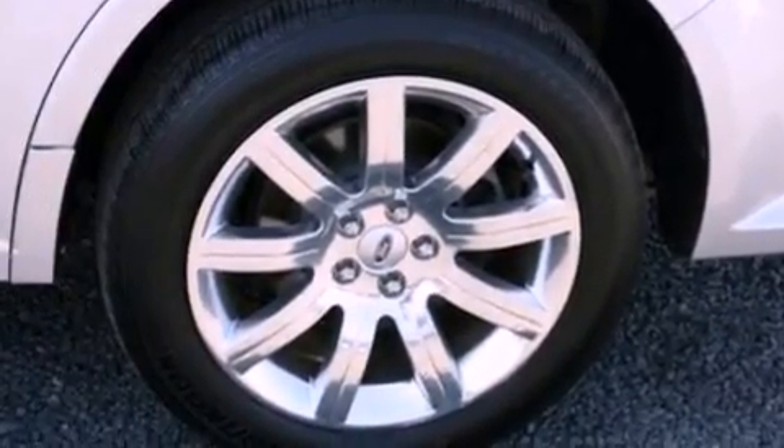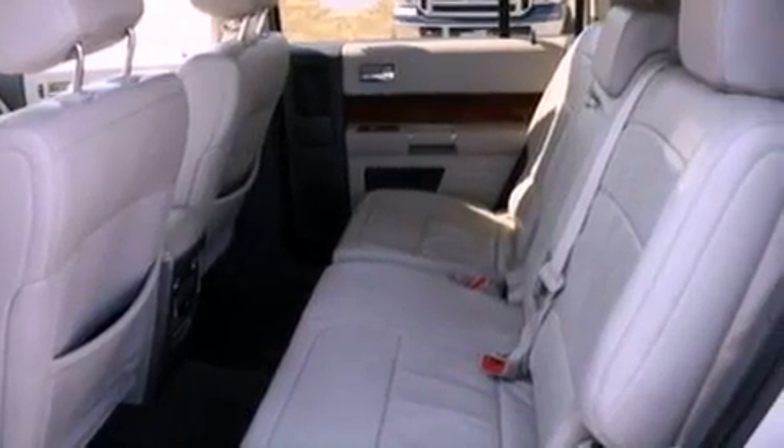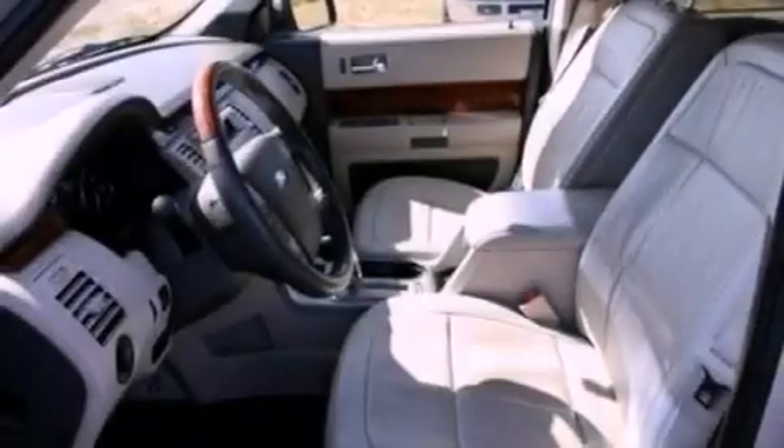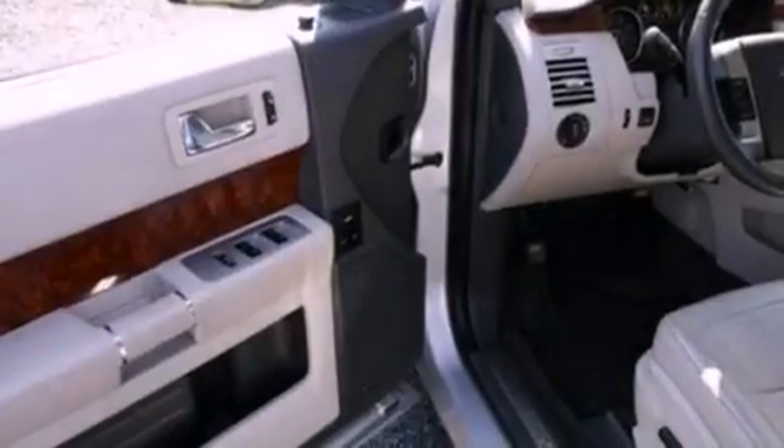The following features are also included: a low-tire pressure indicator, memory settings for the driver's seat positions so you can recall your favorite position with the push of one button, a power rear liftgate, a security system, and privacy glass.